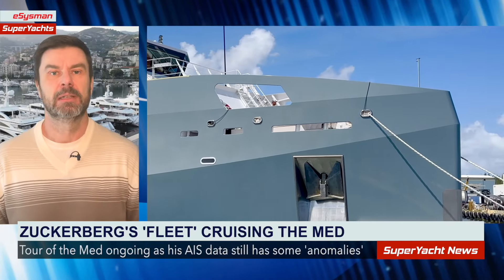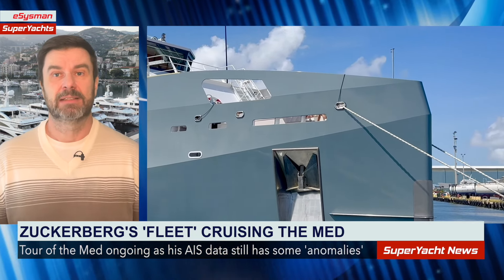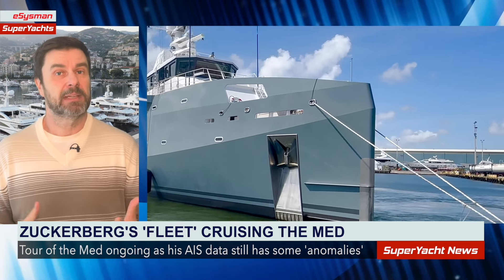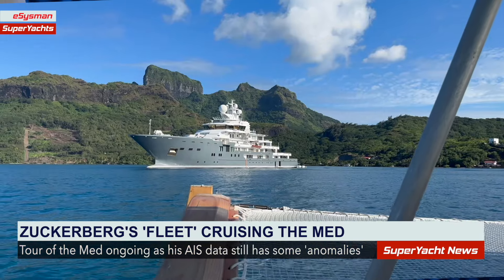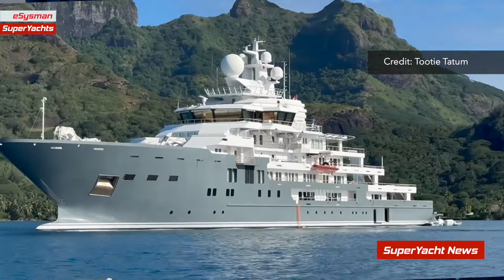Obviously in this case, Zuckerberg is new to yachting — this is his first yacht — so he had no idea what to expect. He probably had advice from his colleague and friend, and Dr. Evil lookalike, Yuri Milner, who owns two massive super yachts and most likely told him to buy the support vessel as well.